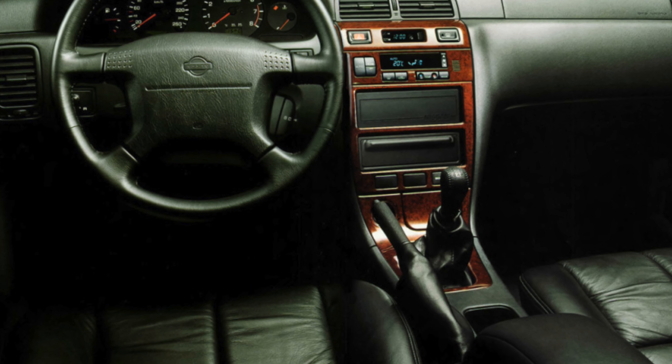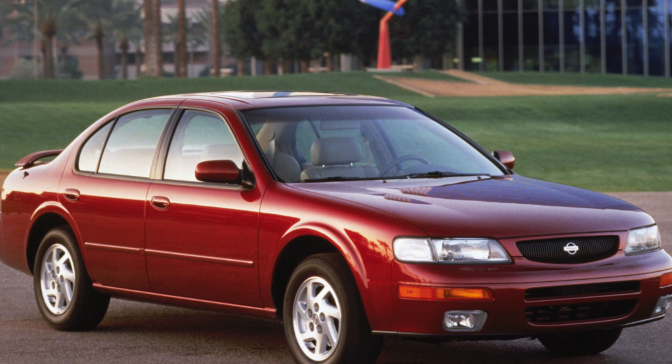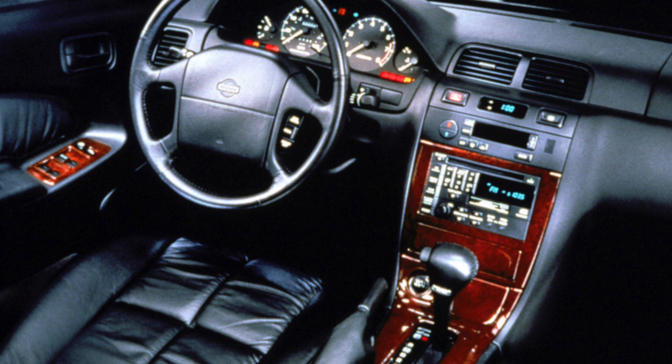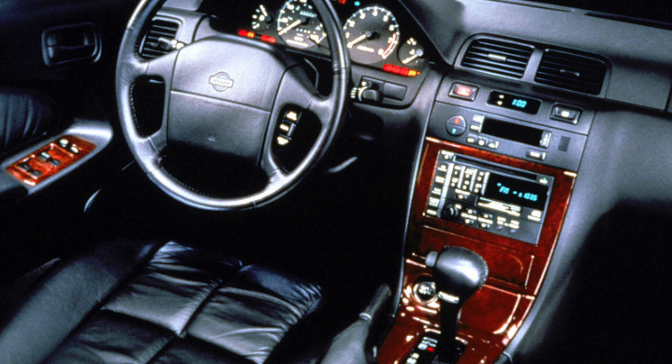As you'd expect of Nissan, the dashboard is well laid out, but the cabin has none of the quality of the QX's rivals. There's no reach adjustment for the steering wheel either, and taller drivers will find it short on legroom.